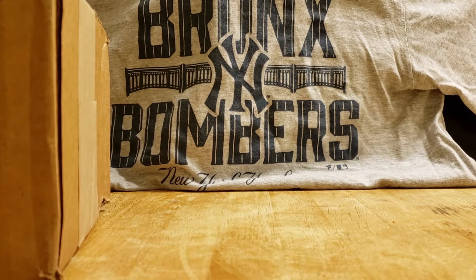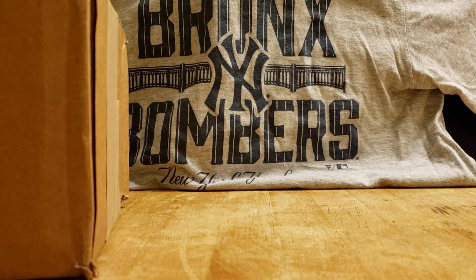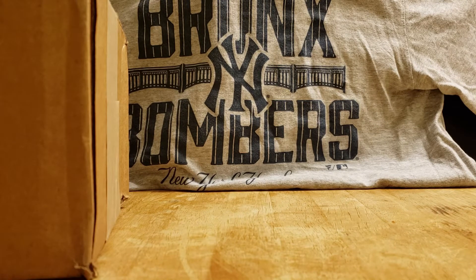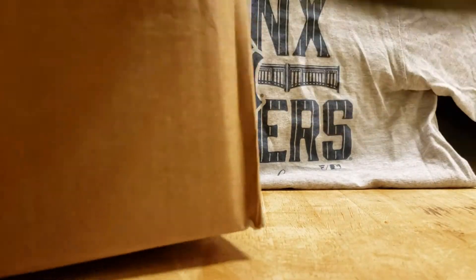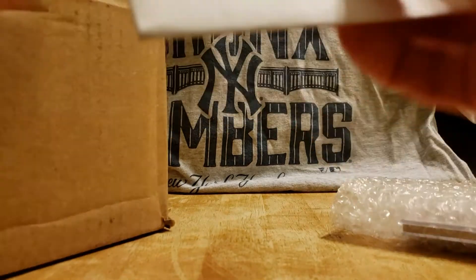I got a box in the mail today. First view — I'm almost 100% sure this is another Throwback Thursday set because I could feel the weight. I usually get six packs, so let's get into it. And it is the Throwback Thursday set, like I said.